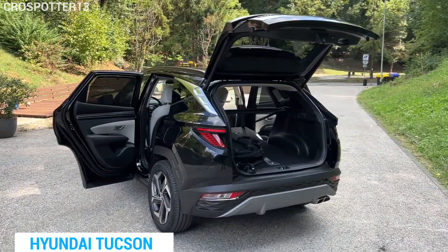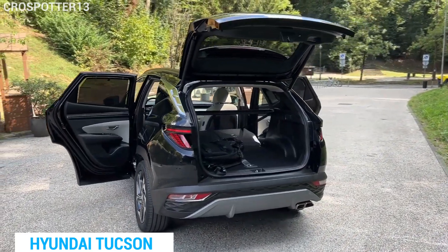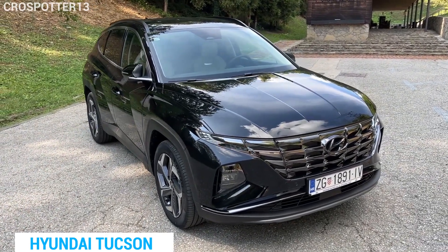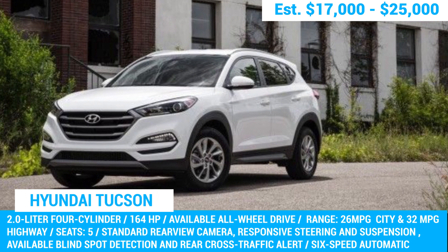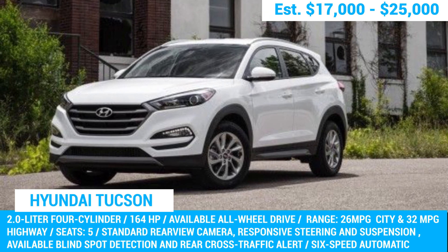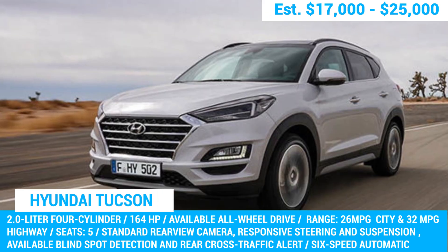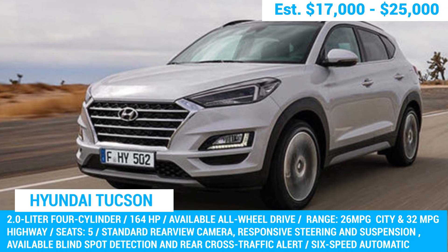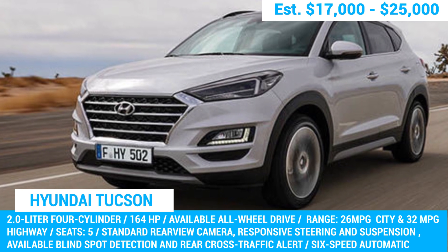On the other hand, the latest 2023 Tucson model is equipped with a 187-horsepower 2.5-liter four-cylinder engine, which is decent, but it's not enough to beat the reliability and handling of the 2018 model. So if you're looking for a reliable SUV, we recommend going for the tried and tested 2018 Tucson model.